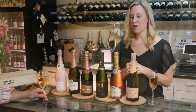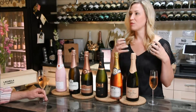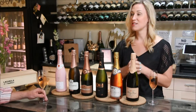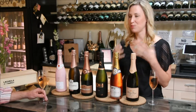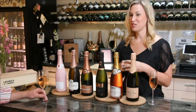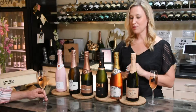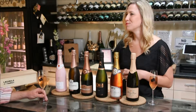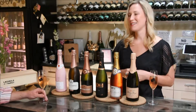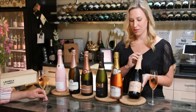Grower champagnes are basically a small production. They are often the grape growers that grow lots of fruit for the big houses — the famous houses such as Veuve Clicquot, Moët & Chandon, Taittinger. So the big names that we know and love, which have a much larger production. The smaller producers are more family-run wineries, a little less known on the market because they have a much smaller production. For instance, Michel Forger is a grower champagne.